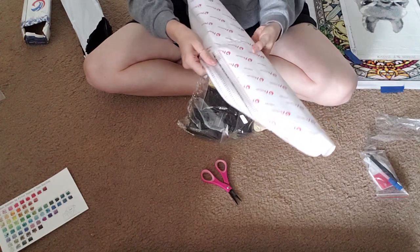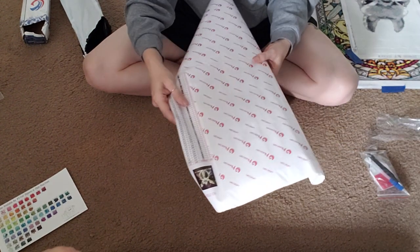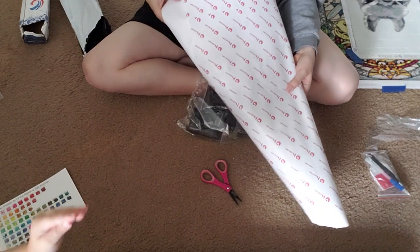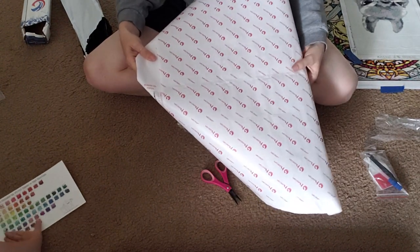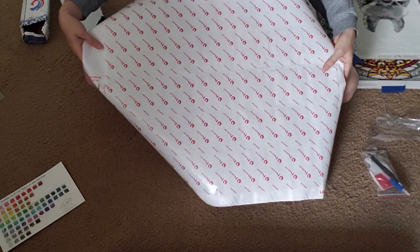Oh my goodness. This is so big. One, two, three, four, five, six — six panels. I'm talking about the paper — that's how I work, in just those sections. Oh my goodness, this is huge.